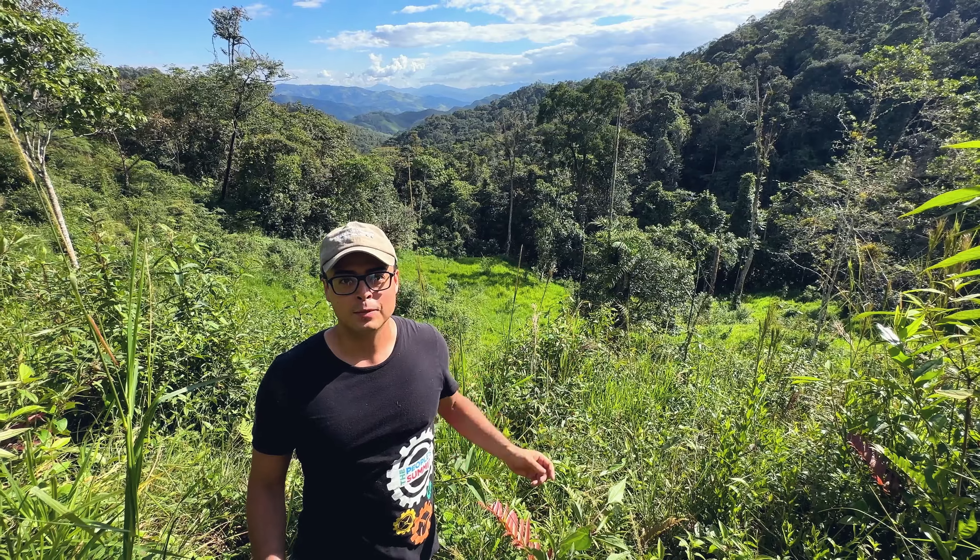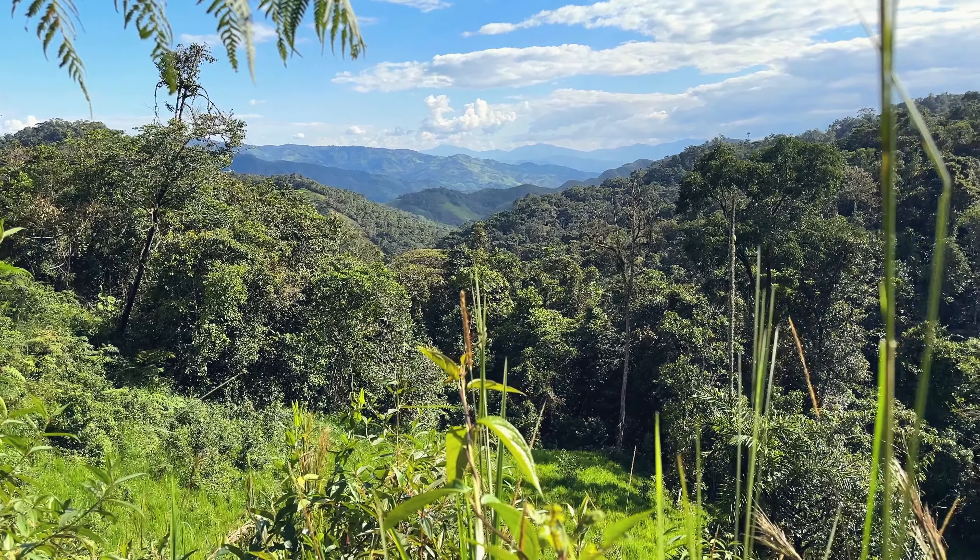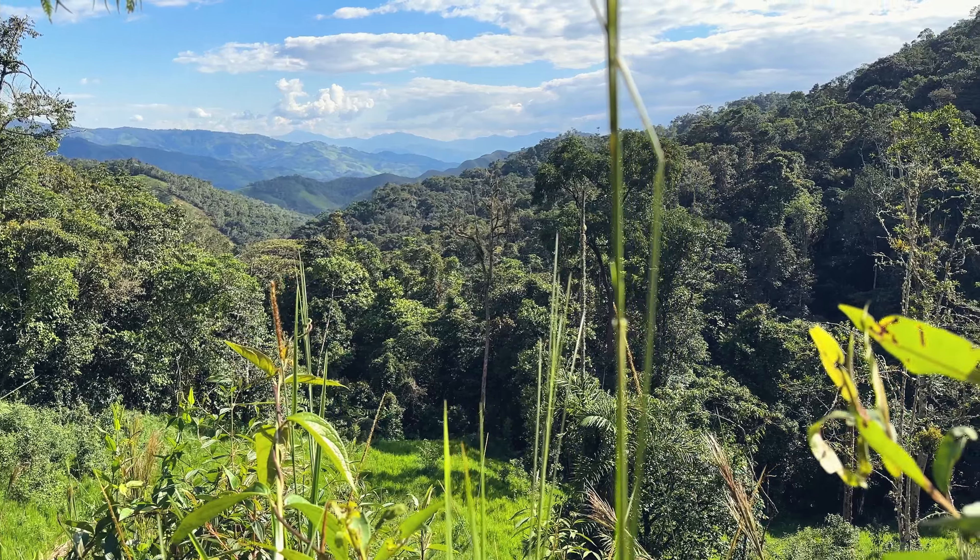We are reaching some nice spots now. All around the property we find these wood-quality trees — it can work to build your house. So we're doing good until now.